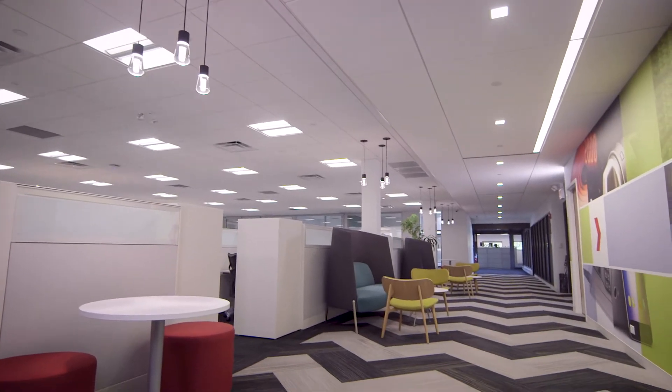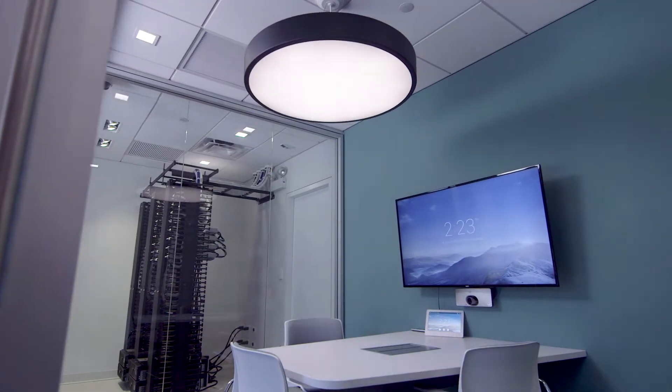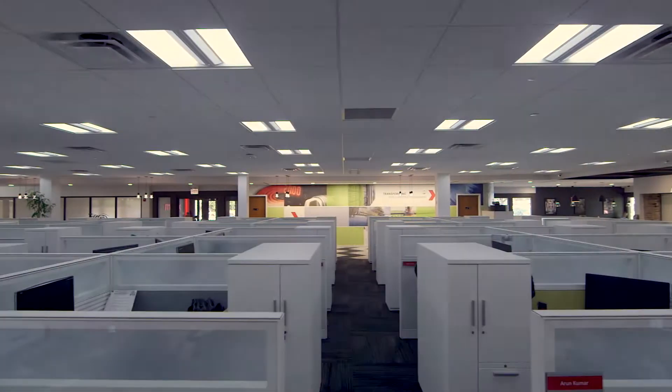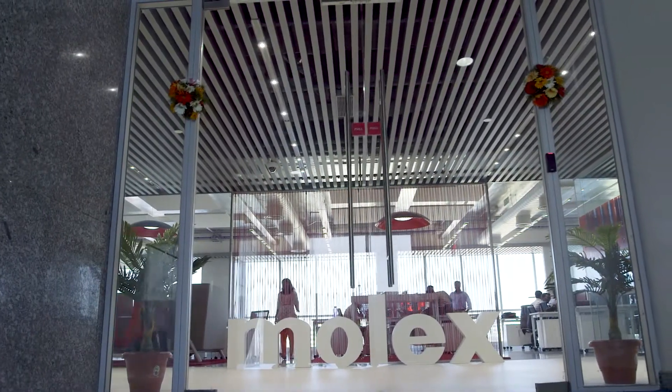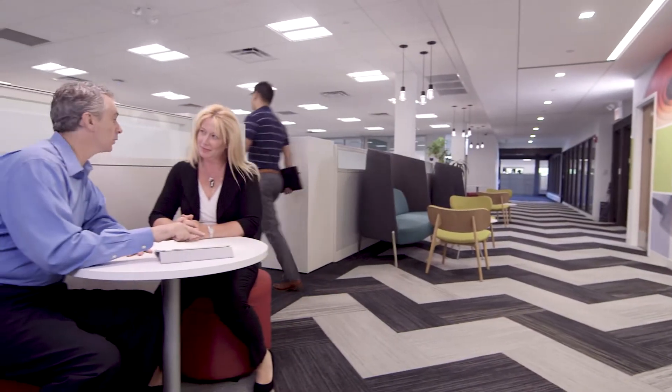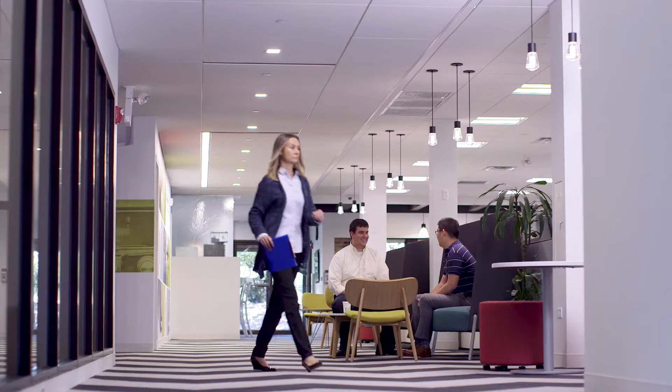Go beyond the ordinary and transcend the traditional. With smart building innovation, you can create the future today. The power of the Molex CoreSync network is transforming entire buildings for healthier, happier occupant experiences.